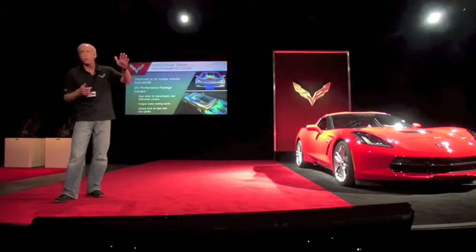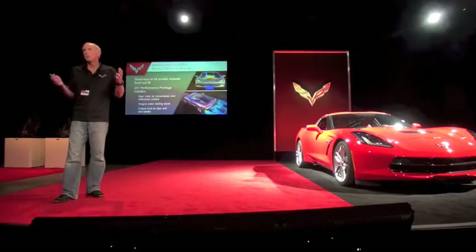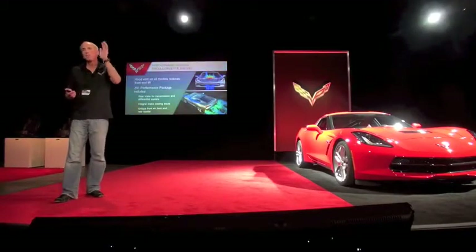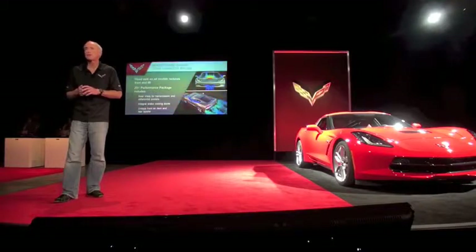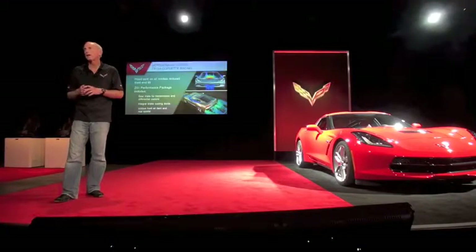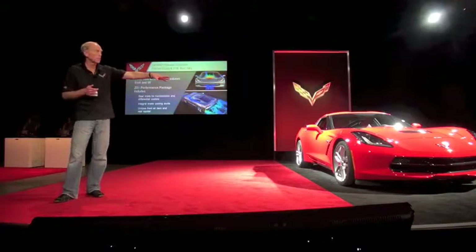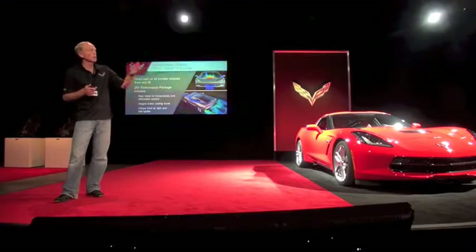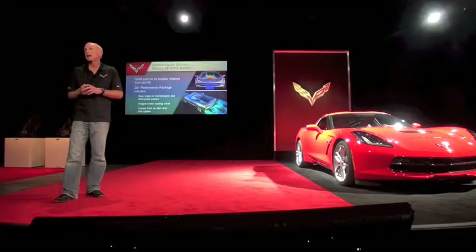Starting at the front, we have a forward-tilted radiator — most serious race cars do it that way. You exit the hot air up over the top of the car, which pins the nose down. Good downforce on the front end — very common on race cars, almost unheard of on street cars. But that vent on the hood is fully functional, and even the louvers are designed to enhance that flow.